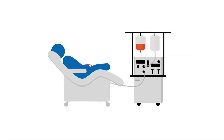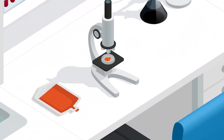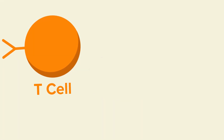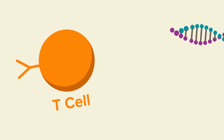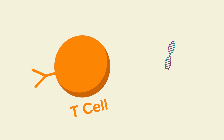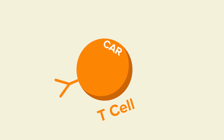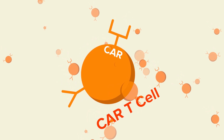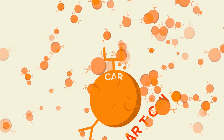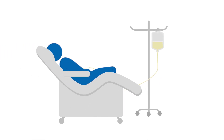Your T cells are collected from your bloodstream by a process called apheresis. They are sent to a lab to be treated with gene therapy. Your T cells' genes are reprogrammed so they grow special proteins called CARs. CAR stands for chimeric antigen receptor. The CARs on the surface of the T cells help find the cancer cells. The CAR T cells are grown in a lab until there are millions of them, then they are given back to you through an infusion.